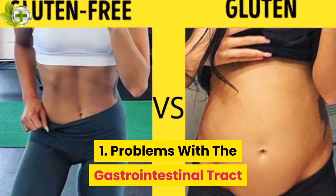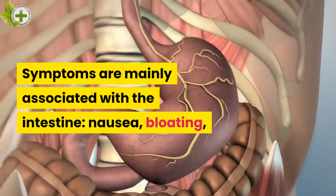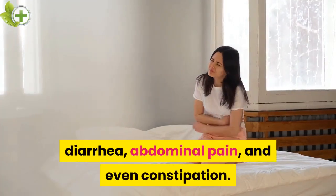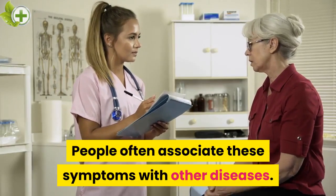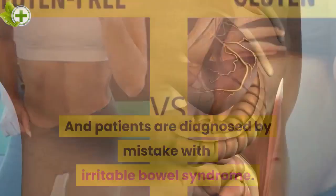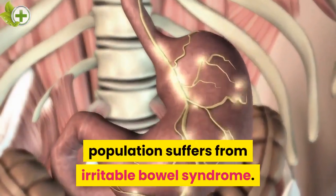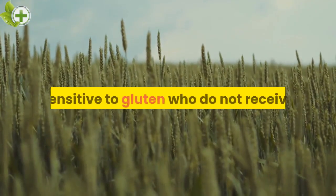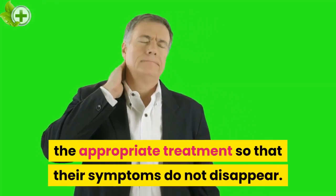1. Problems with the gastrointestinal tract. Symptoms are mainly associated with the intestine: nausea, bloating, diarrhea, abdominal pain, and even constipation. People often associate these symptoms with other diseases, and patients are diagnosed by mistake with irritable bowel syndrome. Studies confirm that 10-15% of the world's population suffers from irritable bowel syndrome, but this diagnosis can lead to people sensitive to gluten not receiving appropriate treatment so that their symptoms do not disappear.